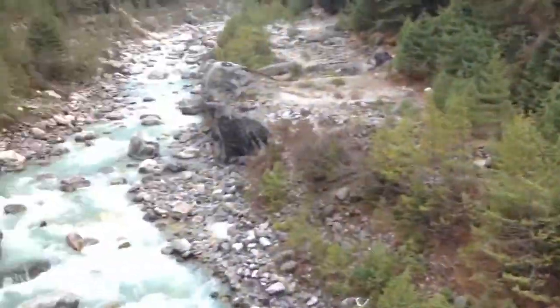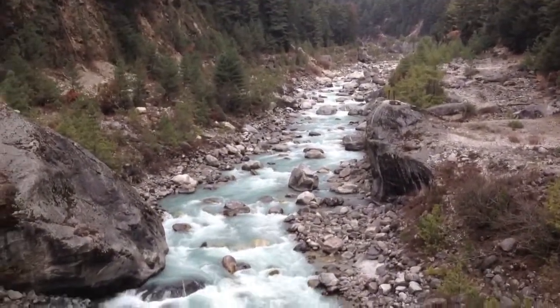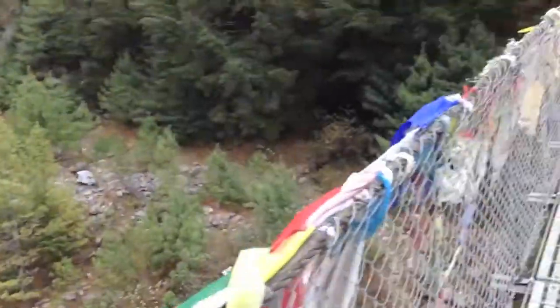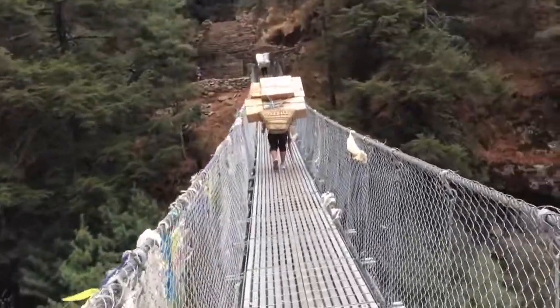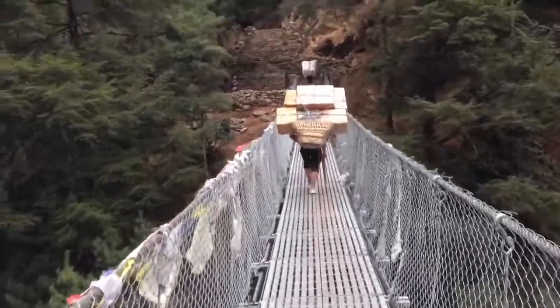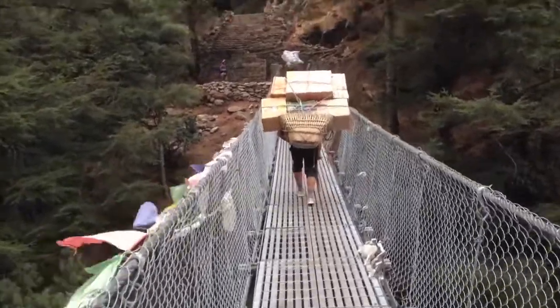And that's the Khumbu River that we're actually crossing here — meltwater from the ice and snow of Everest itself. It's great to tick off these bridges, because every single bridge we cross takes us closer to our objective of getting to Everest.